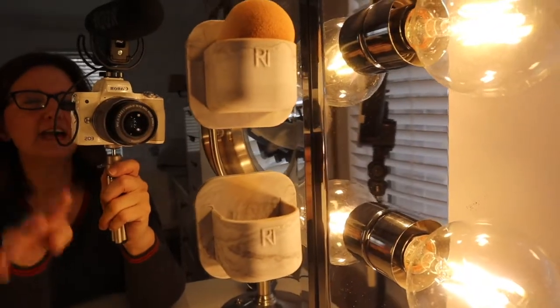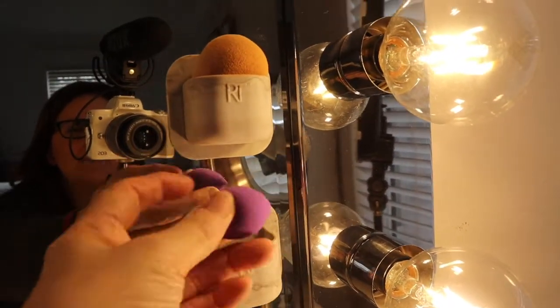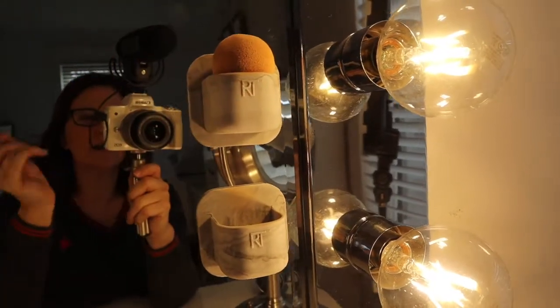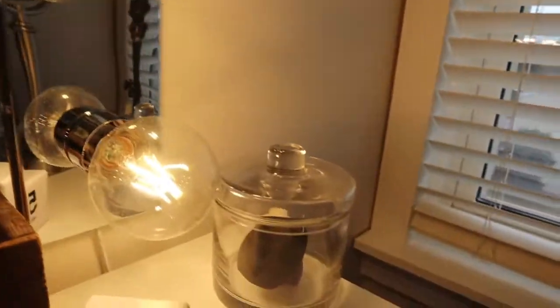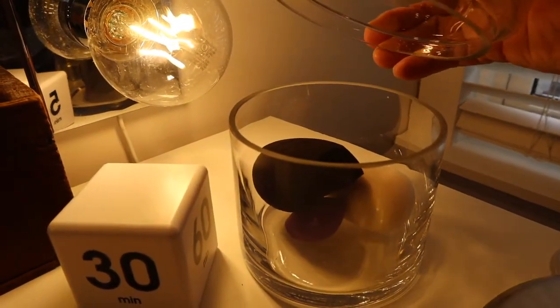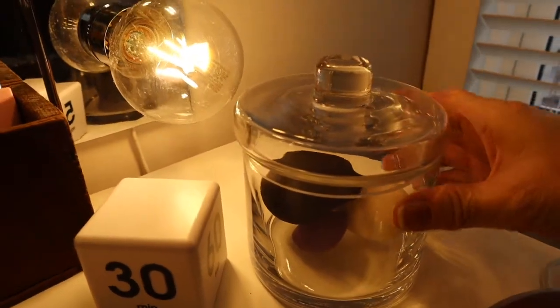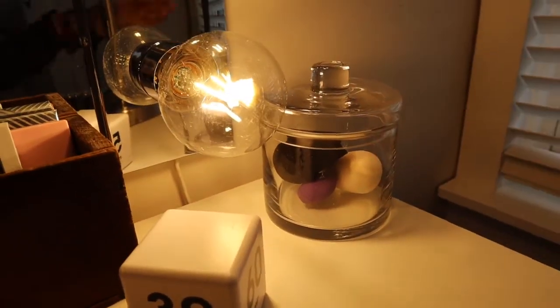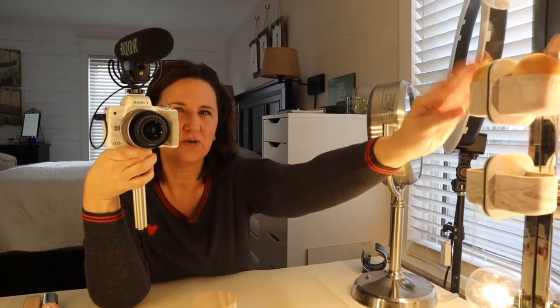These are two suction cup holders from Real Techniques that hold my sponges — they're stuck on with adhesive. My two current sponges sit up here, and over here is a little jar that holds extra backup ones. Just make sure if you're going to do this that they are completely dry or they will get moldy. My cats have literally taken them out — they brought one downstairs to me while I was watching TV, I was so angry. So I keep them up here where the cats don't tend to notice them.